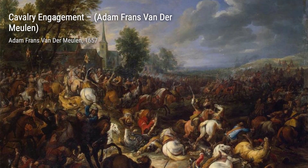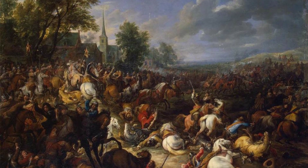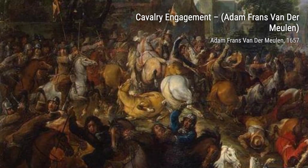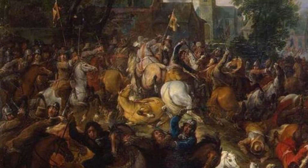In Louis XIV Arriving in the Camp in Front of Maastricht, van der Meulen portrays the French king's triumphant arrival. The painting exudes power and authority, with Louis XIV at the center of attention.